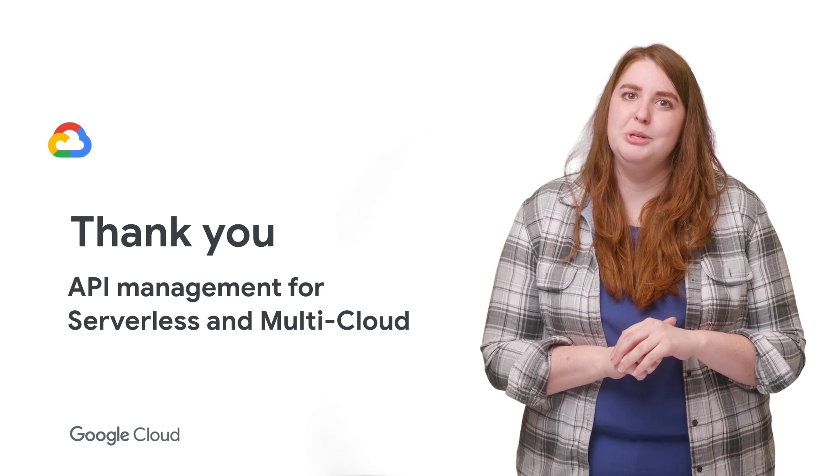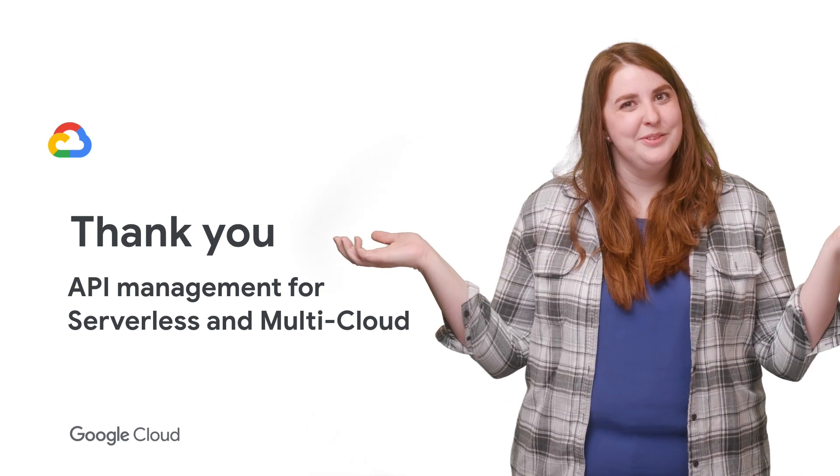If you'd like to see the full talk, check out the link in the description below. Don't forget to subscribe to the Cloud YouTube channel for more great Next Rewind content. Thanks for watching.